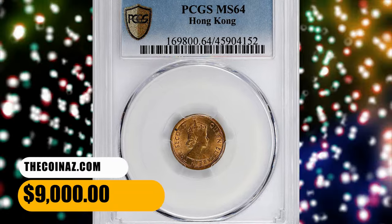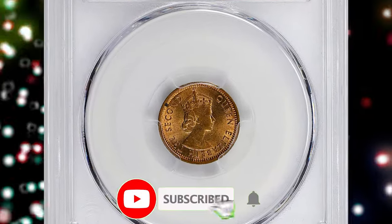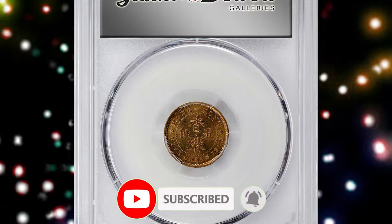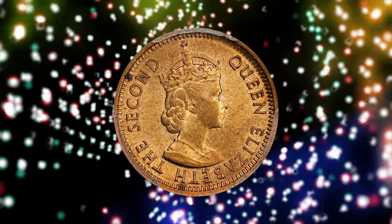That wraps up today's episode. Thanks for watching this video. Please make sure to smash the subscribe and notification buttons below to help us grow and reach more numismatic enthusiasts on YouTube. God willing, see you in the next episode.